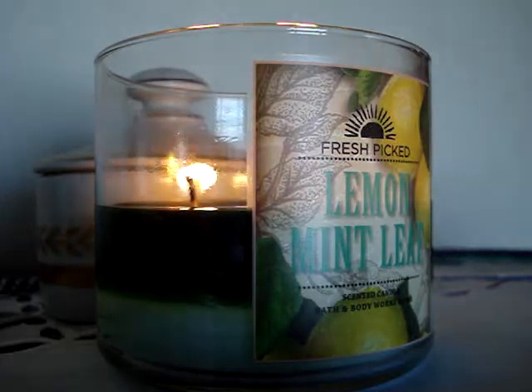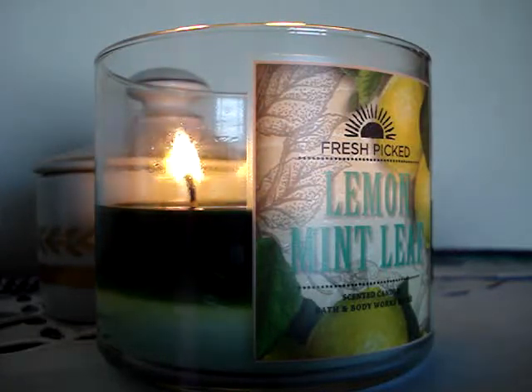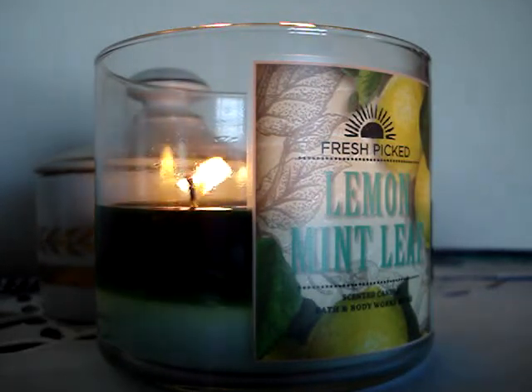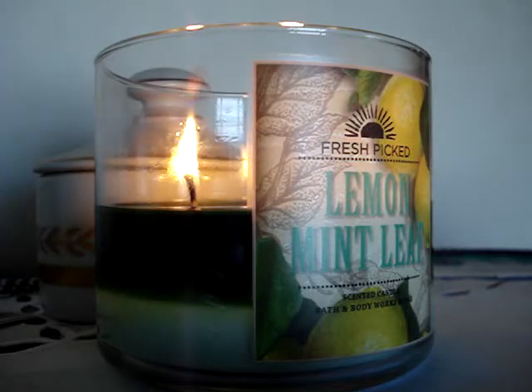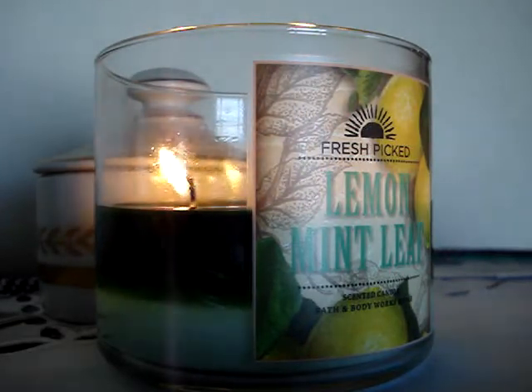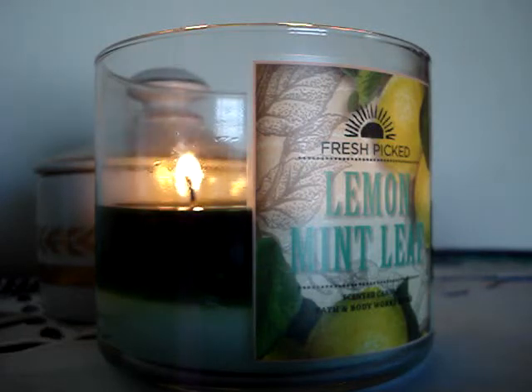So overall, with the Fresh Picked Collection, my only gripe is that there's no newness — it's just kind of lame and boring. The only scent that I thought would have been brand spanking new would have been Blackberry Spice.